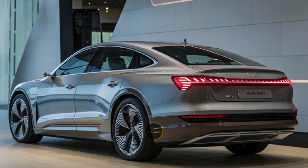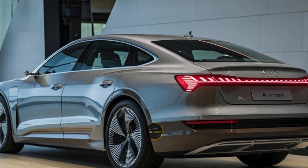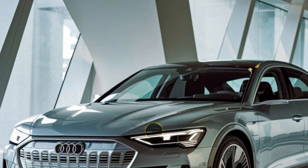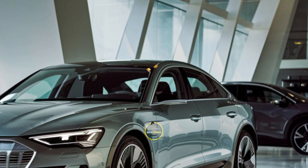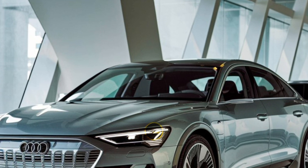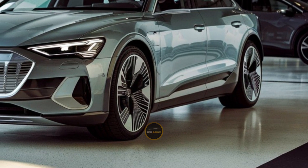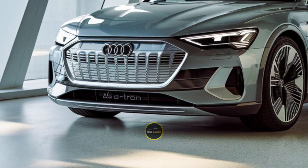Inside, the Audi A6 e-tron offers a luxurious cabin equipped with the latest in automotive technology. The interior is characterized by high-quality materials, including leather and sustainable finishes, creating a premium feel that Audi customers expect. The car features Audi's advanced MMI, multimedia interface system, with a large touchscreen that integrates navigation, entertainment, and vehicle controls. Additionally, the A6 e-tron is equipped with a host of driver assistance features, ensuring safety and comfort on every journey.